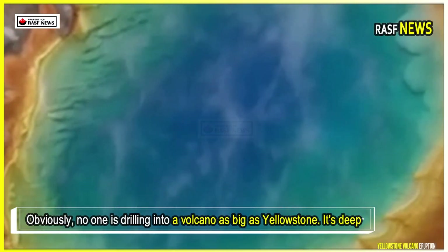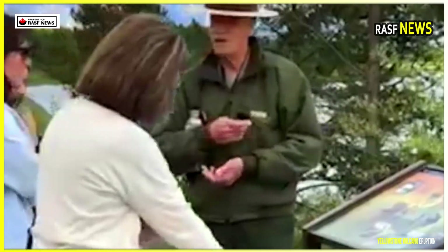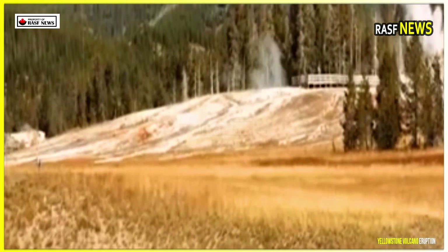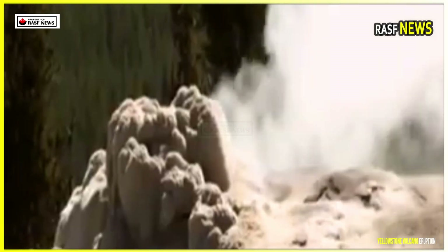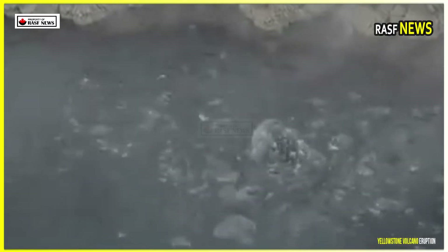Obviously, no one is drilling into a volcano as big as Yellowstone — it's deep, hot, and too risky. That's why scientists took a different approach. They drove through parts of Yellowstone National Park with a 24-ton truck that sent powerful vibrations into the ground, then placed sensors throughout the area to measure how those waves bounced back from beneath the surface.